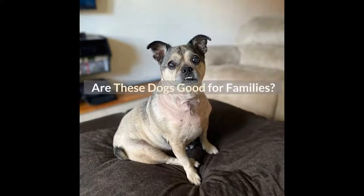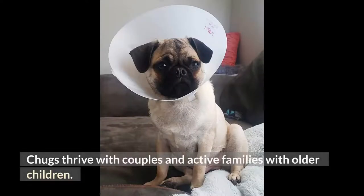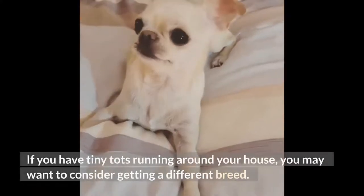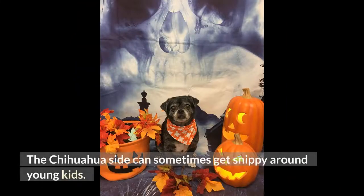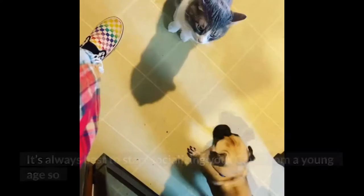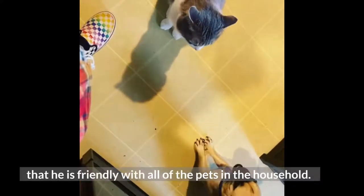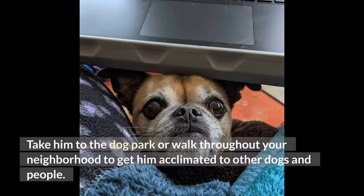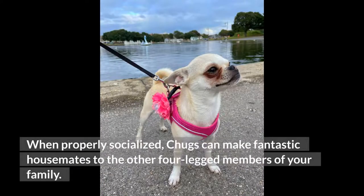Are these dogs good for families? One study has indicated that your dog will be less prone to separation anxiety if he lives with a family. Chugs thrive with couples and active families with older children. If you have tiny tots running around your house, you may want to consider getting a different breed, as the chihuahua side can sometimes get snippy around young kids. It's always best to start socializing your chug from a young age so that he is friendly with all pets in the household. When properly socialized, chugs can make fantastic housemates to the other four-legged members of your family.